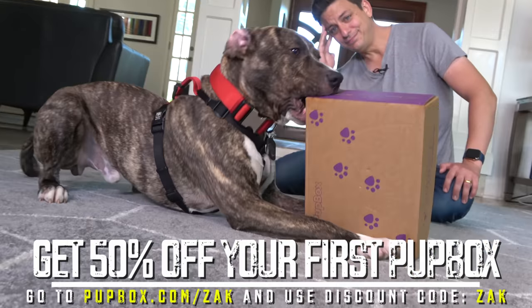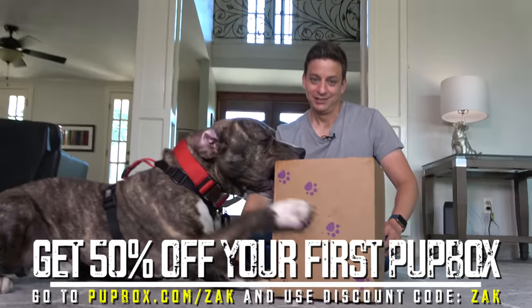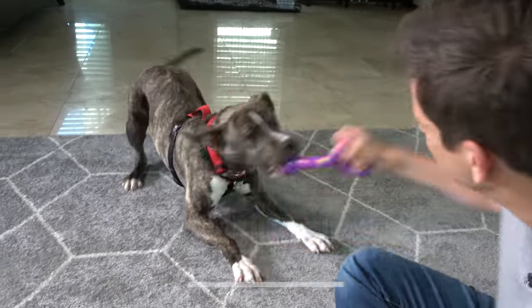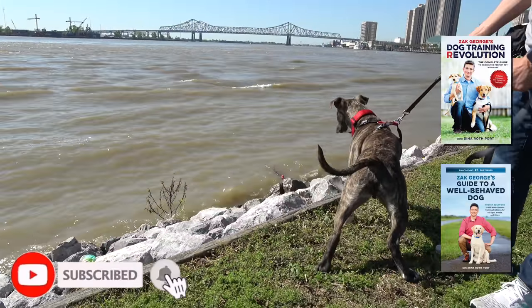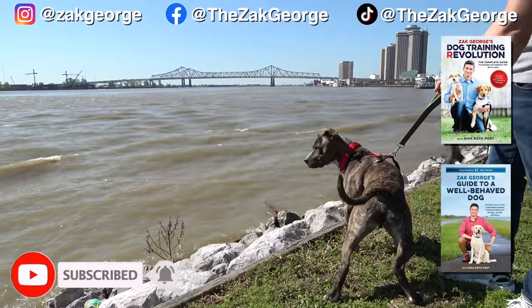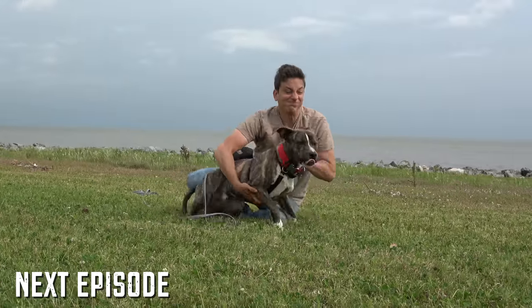Get 50% off your first Pup Box when you sign up for a multi-month subscription by going to pupbox.com/Zach and using discount code Zach. Subscribe to my channel, get a copy of both of my books, and follow us on Instagram, Facebook, and TikTok. All the links are below and we'll see all of you in episode 12.